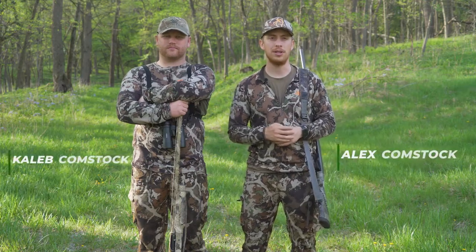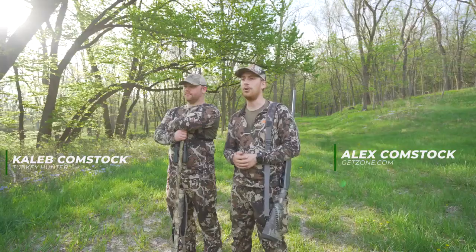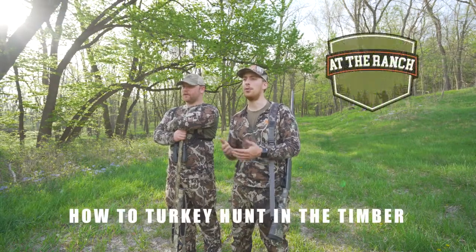How's it going everyone? Alex Comstock here at GetZone.com with my cousin Caleb Comstock. We're out doing some turkey hunting right now and in this video I want to talk about how to hunt the timber when turkey hunting.